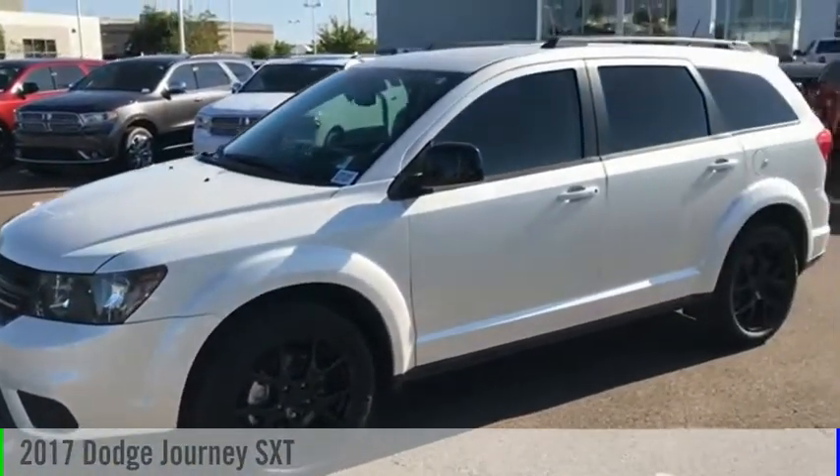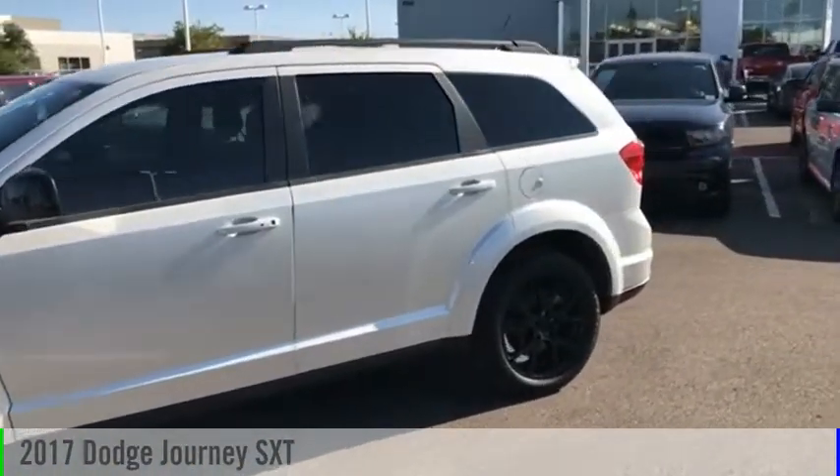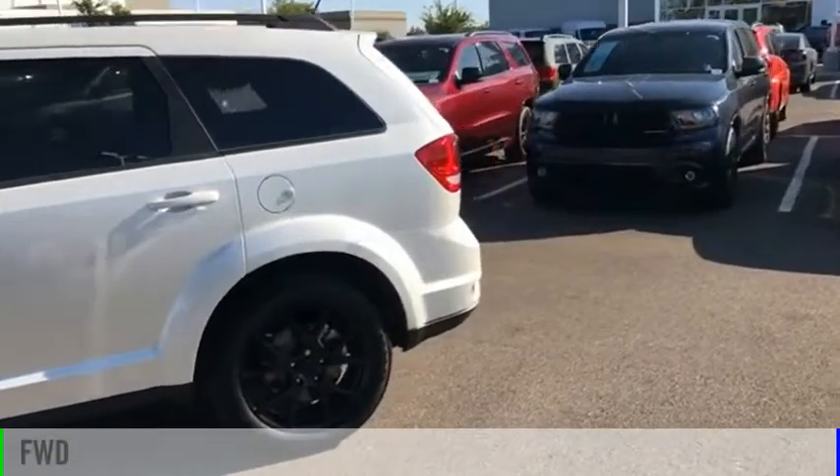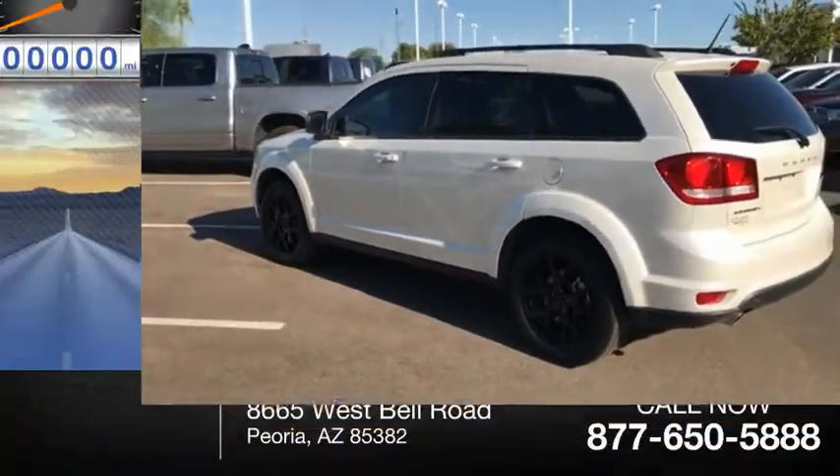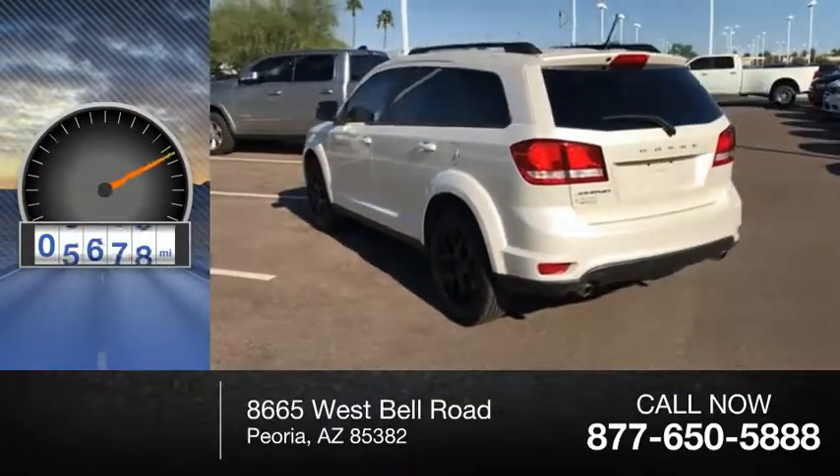Take a ride in the 2017 Journey. This vehicle is powered by a front-wheel drive, six-cylinder, 3.6-liter engine. This vehicle has less than 8,000 miles.